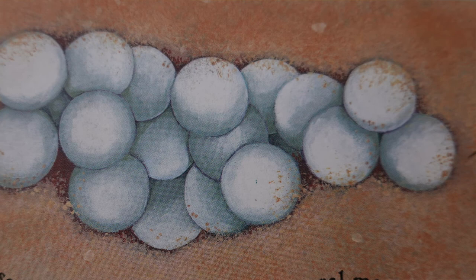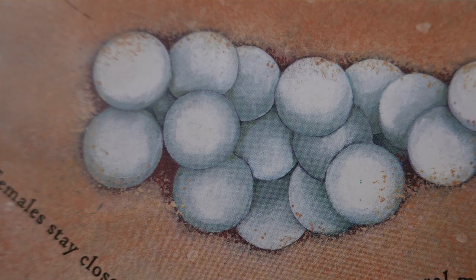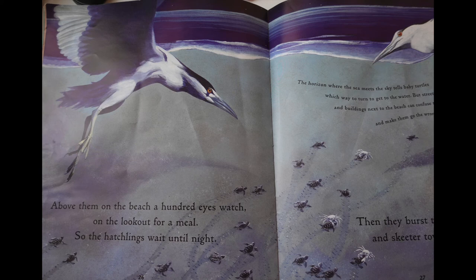Left behind under the sand, her eggs stay deep and safe. Baby turtles grow inside. Females stay close to their nesting beach for several months. In that time they usually make at least four nests and sometimes as many as ten. Before the summer's over the little baby turtles wriggle from their shells. Turtle eggs in warm sand can be ready to hatch in six weeks. If the sand is cool they can take three weeks longer. How many weeks is that altogether?